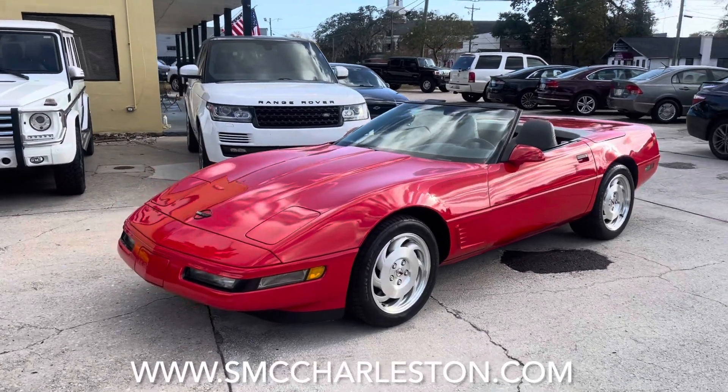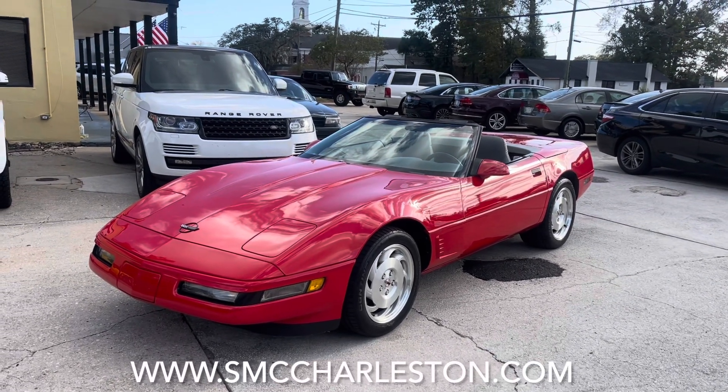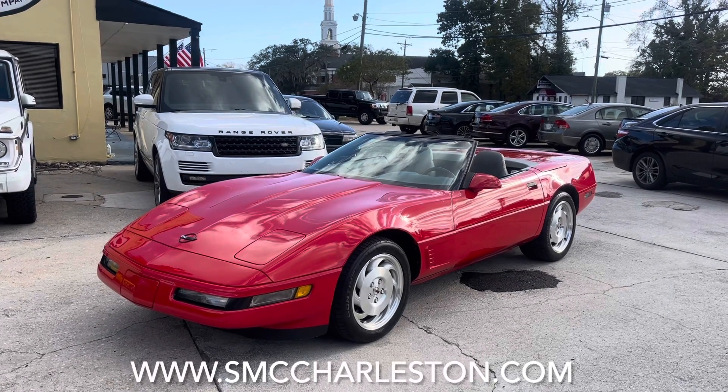Also, if you're watching here on Facebook, please feel free to leave us a comment if you have any questions — we'll be happy to answer them. And always go to our website at smccharleston.com for more photos, Carfax report, and finance applications.